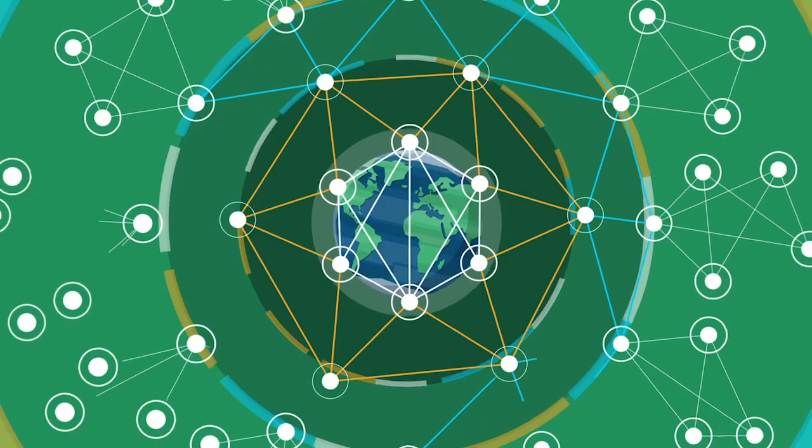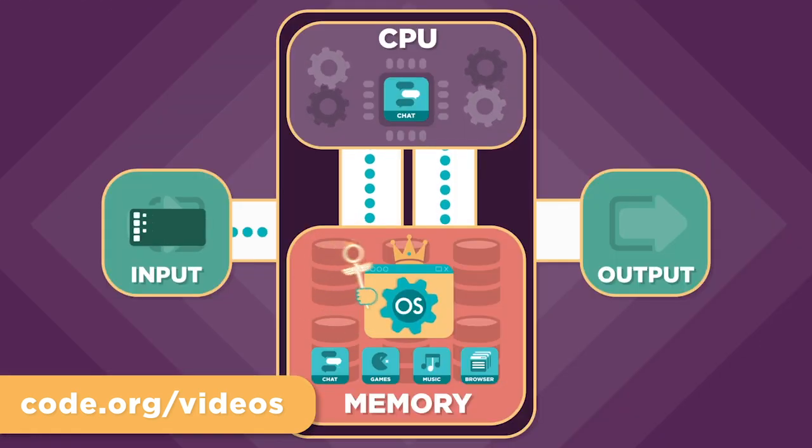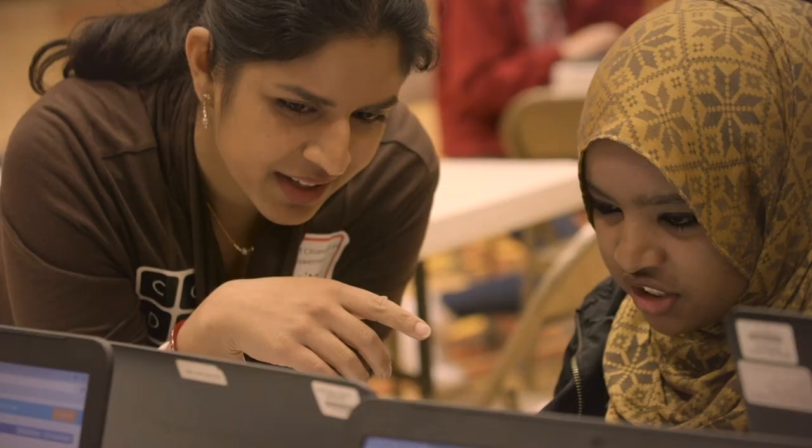On code.org you can find videos that teach how the internet works and how computers work. These short videos break down difficult concepts in a way that's accessible for anybody to learn. Plus we have lots of inspirational videos from diverse role models from around the world to encourage students who may not typically consider themselves as computer scientists.